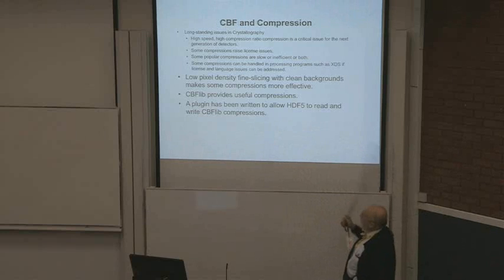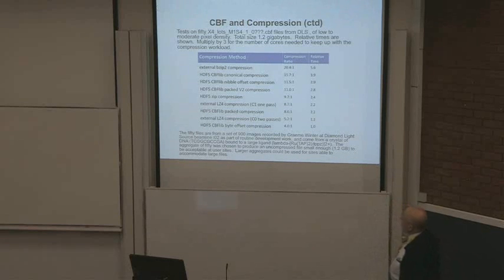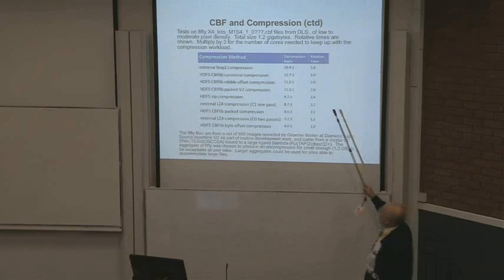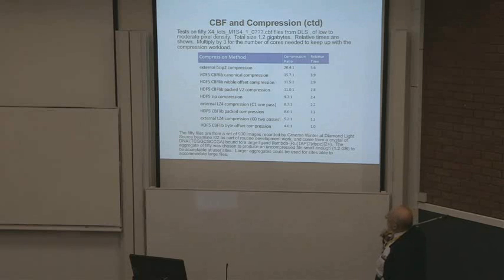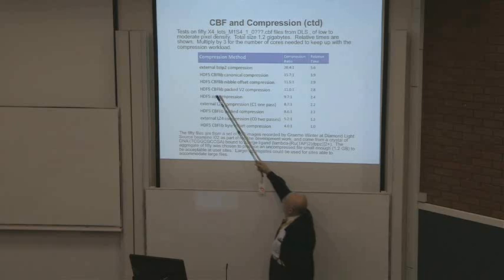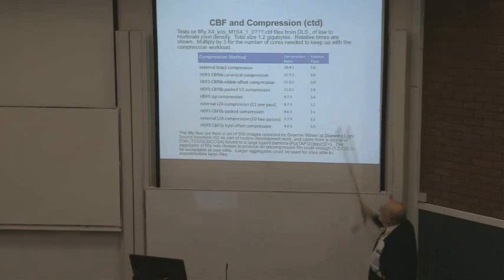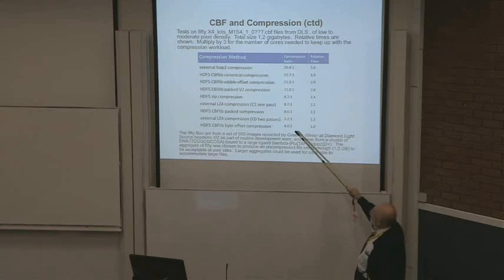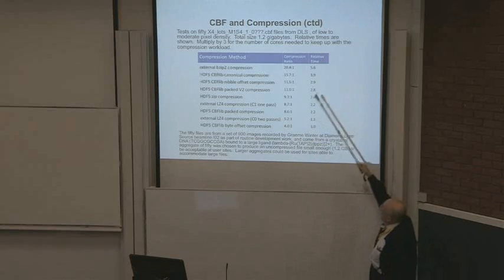Unfortunately, if you take exactly the same compression and feed it more realistic MX data sliced at something that makes sense to mosaicity, it drops to maybe 5 or 6:1. We have added CBFlib compressions, and plugins have been written to allow HDF5 to read and write CBFlib compressions. BZIP2 gives a compression ratio of 20.4:1 for reasonable data, but is a little slow. The canonical CBFlib compression gives 15.7:1 and is faster. Nibble offset gives 11.5:1 at about twice the speed. The CBFlib byte offset compression used for the Pilatus gives only 4:1 but is very fast — just enough for the Eiger, though nibble offset would be a better choice.